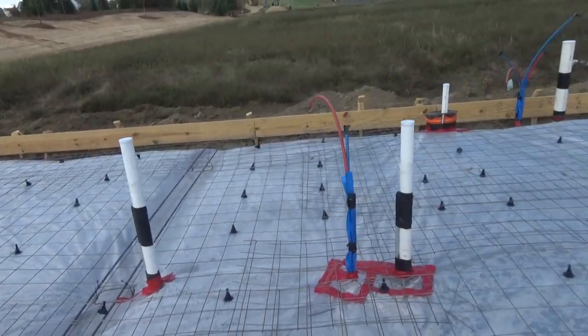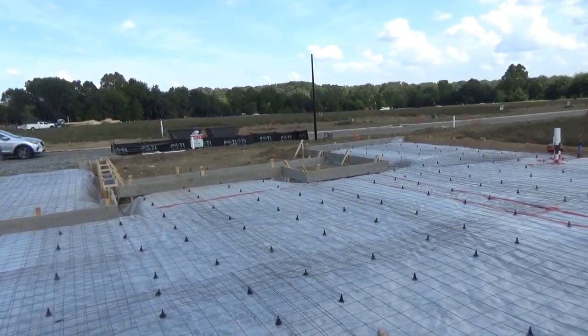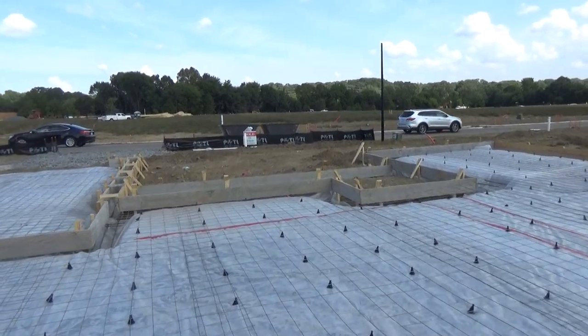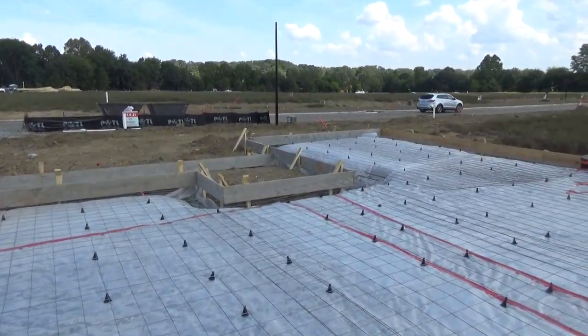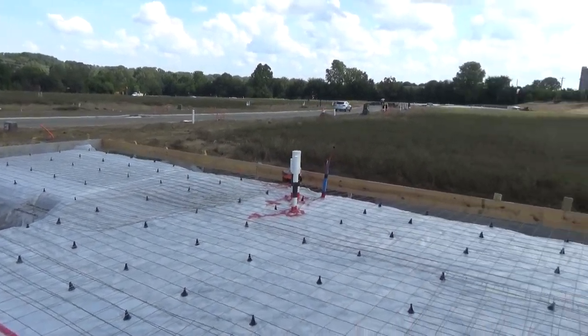So this is how a house is being built, getting ready to pour the foundation. If you're interested and in the market for a new construction home in the Charlotte area, including Fort Mill, which is where I am right now, give me a call: 704-345-3400.